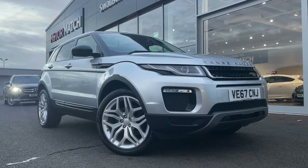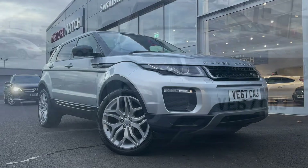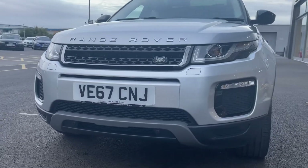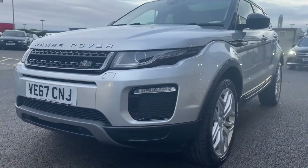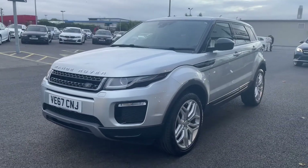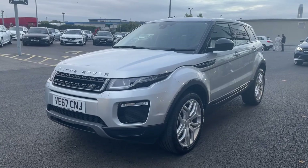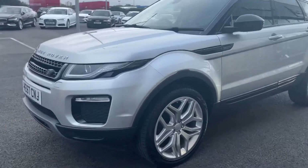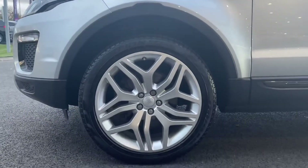Getting straight into it, this is a 2018 model as you'll be able to see from the front. It comes with a very low 14,475 miles on the clock — a very low mileage for a car of this age. It also comes with two services in its history at 10,000 and 11,000 miles, so you know the previous owners have looked after it excellently.